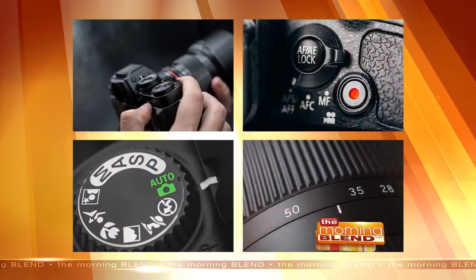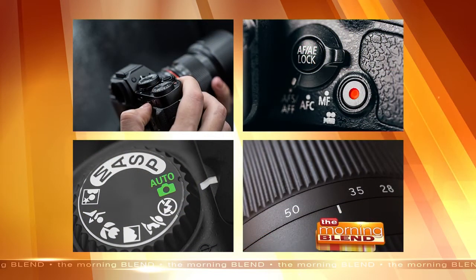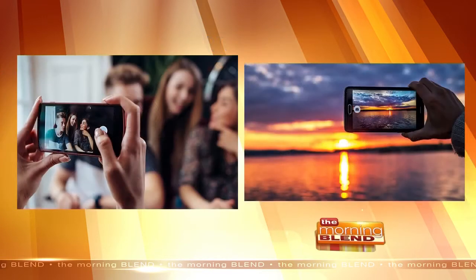Talk a little bit about the classes that you offer. The controls of a camera are complicated — there's a lot of buttons and dials and things we're working with, and big lenses we're trying to figure out how to use, so those all require some insights and knowledge. And then there's cell phones — everybody's taking cell phone pictures these days, so learning more about how to take a great photo from a professional photographer.